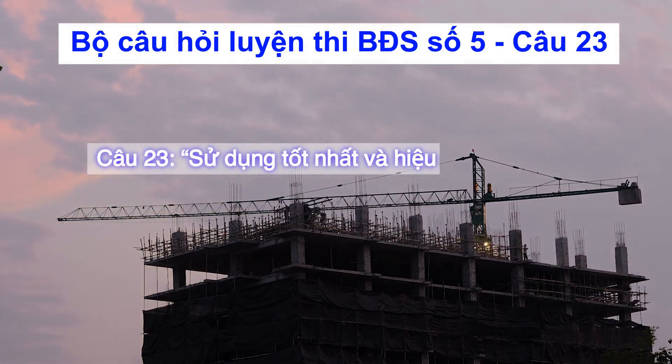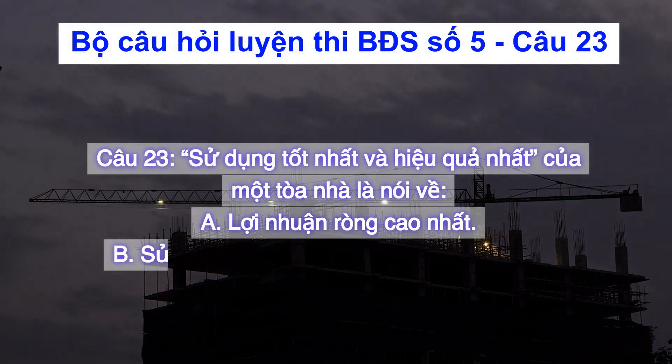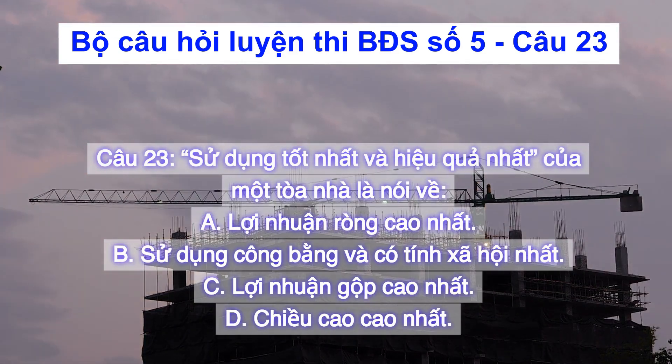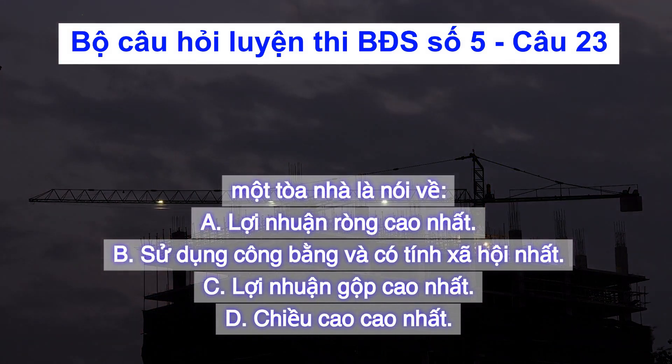Câu 23. Sử dụng tốt nhất và hiệu quả nhất của một tòa nhà là nói về: A) Lợi nhuận ròng cao nhất, B) Sử dụng công bằng và có tính xã hội nhất, C) Lợi nhuận gộp cao nhất, D) Chiều cao cao nhất.